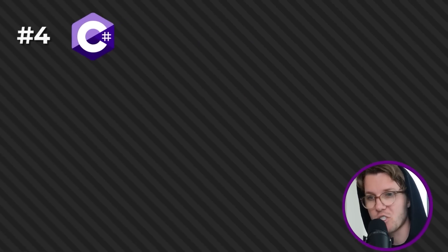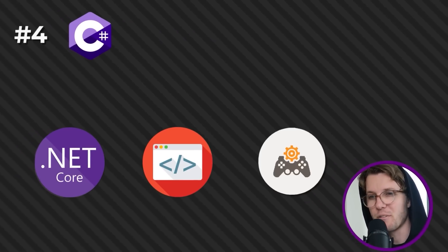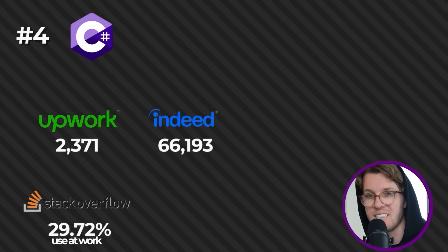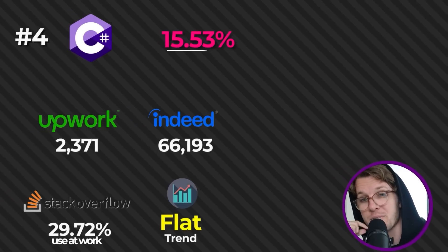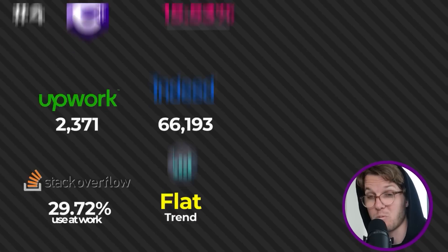Number four is C#, mostly used for .NET framework web development, game development, and it's a very multi-purpose language. It has almost as many jobs as C++ on Indeed, twice as many freelancing jobs on Upwork, and actually 30% of people use it at work — almost one in three.